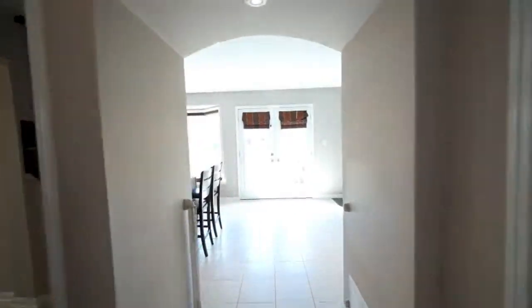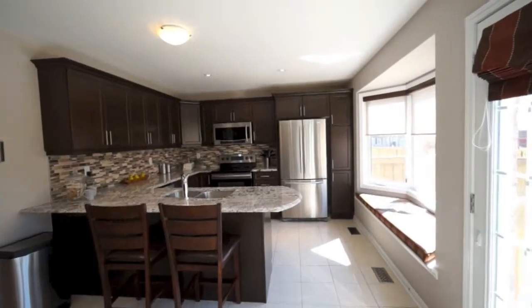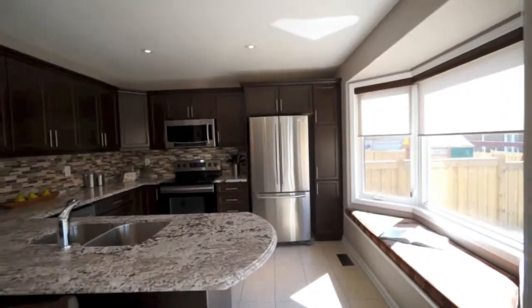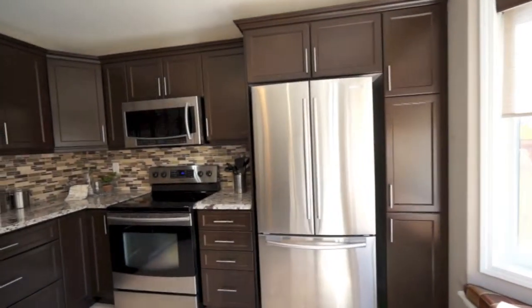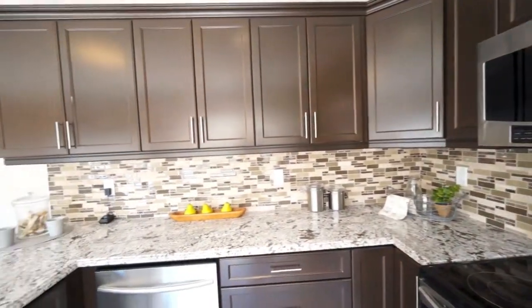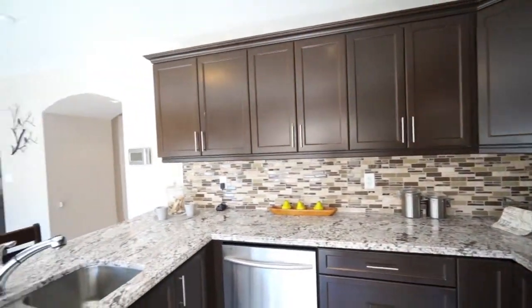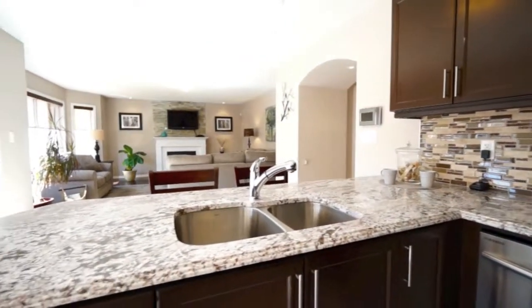The focal point of the home is the open-concept kitchen area boasting many upgrades, including a precious cut of granite extending from the breakfast bar around to the preparation area, a newly installed backsplash flanking the espresso-colored cabinetry, together with crown molding and bar-pole hardware to dress the cabinetry up, and a complement of stainless steel appliances and under-mount sink.